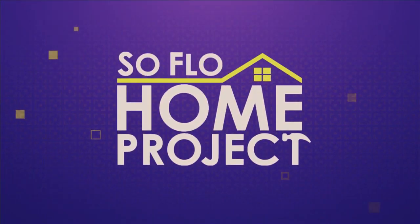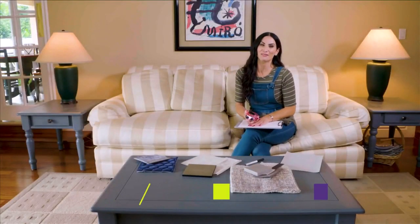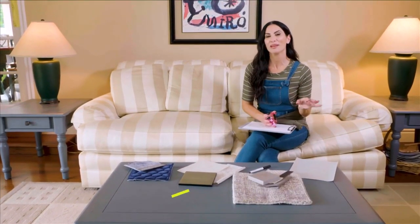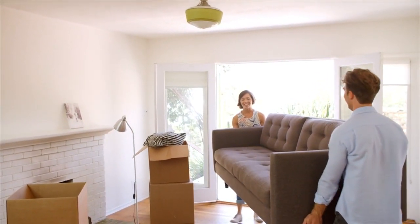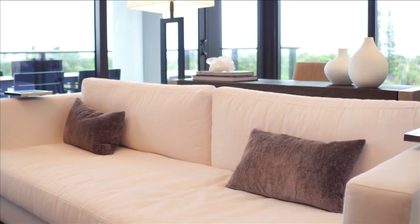Welcome back to SoFlo Home Project. I'm Elena Capra, and today is all about out with the old, bringing in the new. Before the break, we talked about ways to sell, declutter, and get rid of your furniture and junk. Now I want to share some of my favorite tips on ways to smartly purchase new furniture, as well as things to look for in terms of quality when purchasing new things.